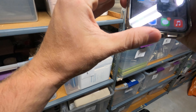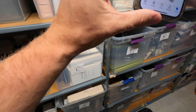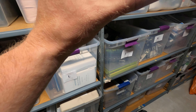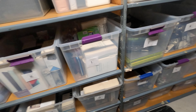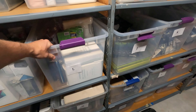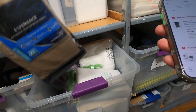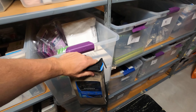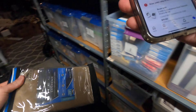Next we have one king pillowcase pair in Zone 2, Bin L. How convenient — it's right here. Boom! That was from the Bed Bath & Beyond buy. So good — good money in that.